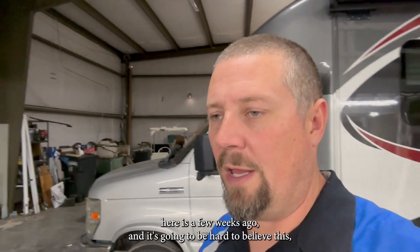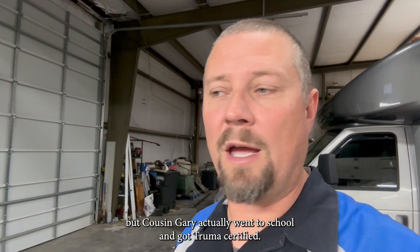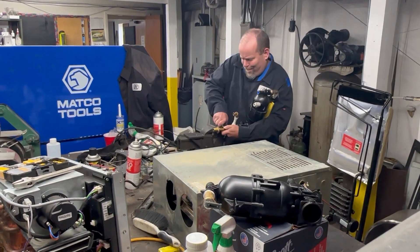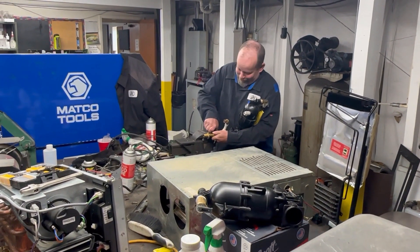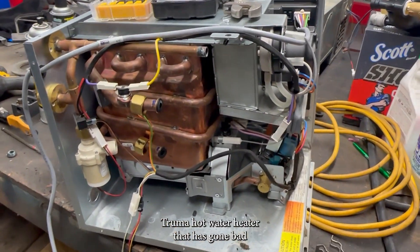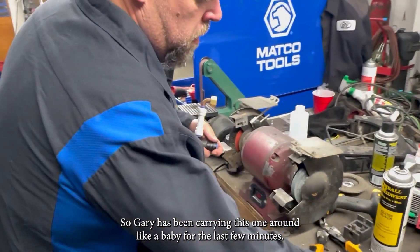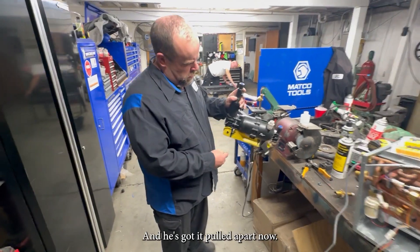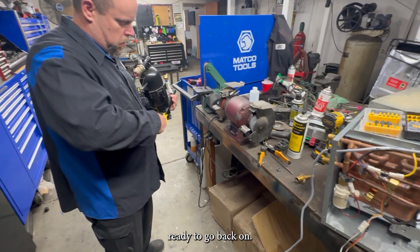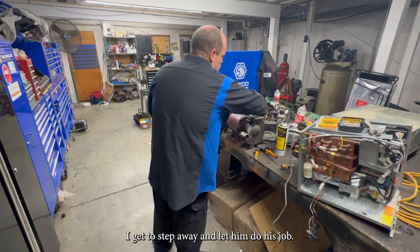Another little project we've been working on: a few weeks ago, Cousin Gary actually went to school and got Truma certified. We had a surge tank on this Truma hot water heater that went bad, and it obviously cracked the circulation pump. Gary's been carrying this one around like a baby for the last few minutes — he's got it pulled apart now. I can see where it's cracked. He's got the new surge tank ready to go back on, and now that he's a trained professional on Truma hot water heaters, I get to step away and let him do his job.